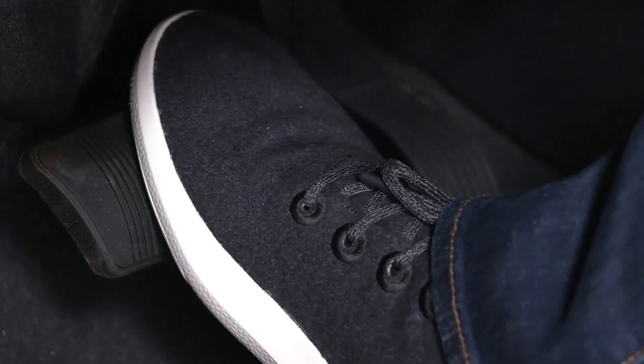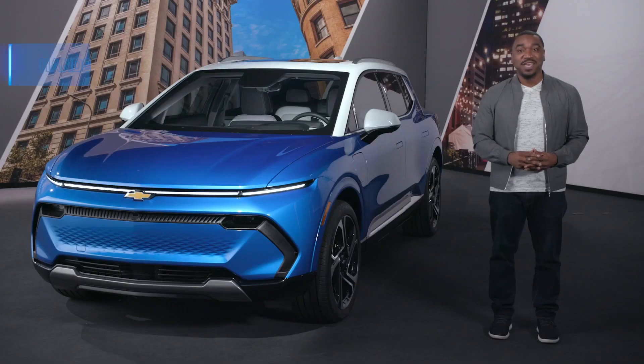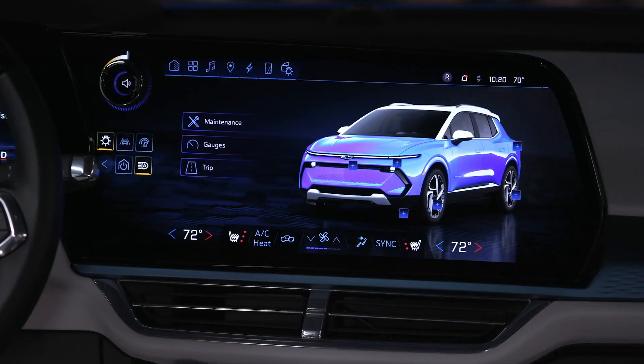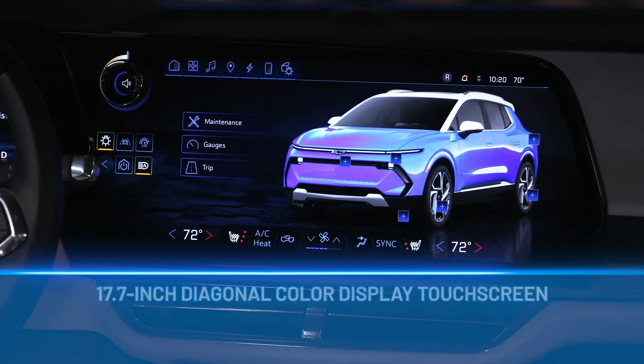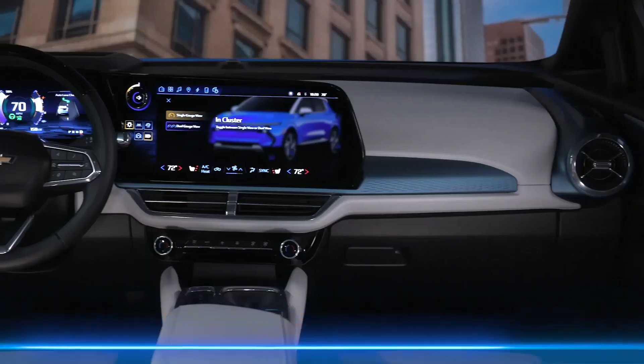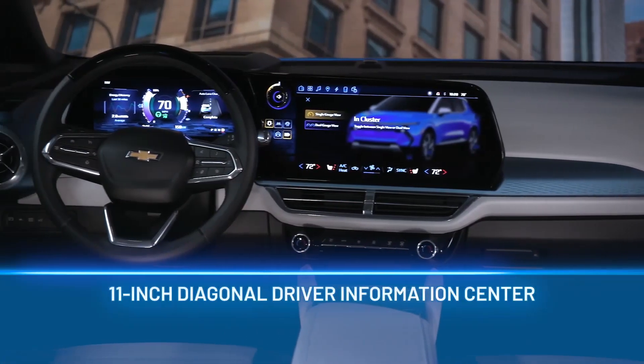Step on the brake pedal, shift into drive, and go. It's called hands-free start, and you just need to have your key fob with you. The high-tech cabin of the 3LT features a massive 17.7-inch diagonal driver-centric freeform display, which flows into an 11-inch diagonal driver information center.